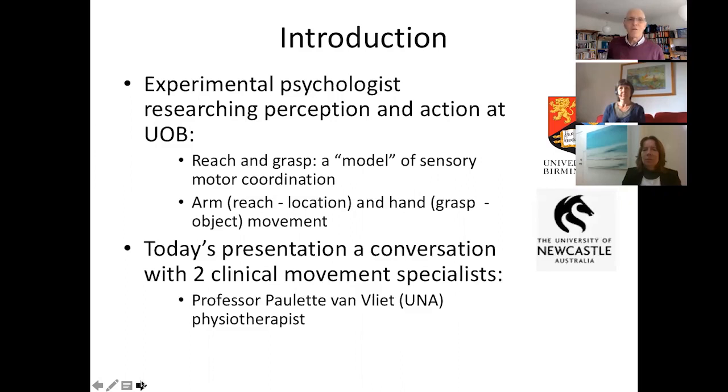Today I've got two clinical movement specialists with me. I've got Professor Paulette Van Fleet from the University of Newcastle in Australia. I'm a researcher and a physiotherapist, and I've looked at the differences between people with stroke reaching to grasp something and healthy people, in order to find out what we have to do in therapy to fix that. I have a special interest in reach-to-grasp coordination.